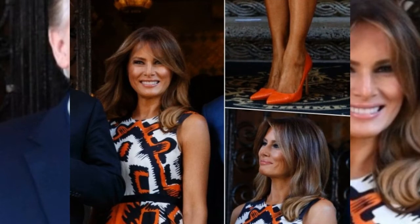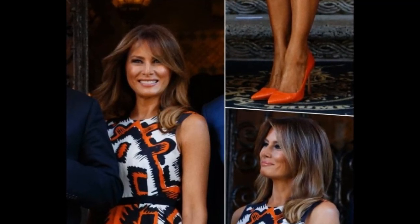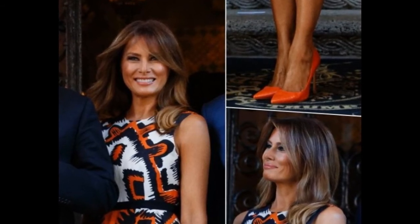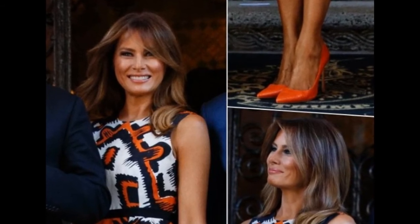Spring is here, and to celebrate the arrival of the new season at Mar-a-Lago in Palm Beach, Florida, FLOTUS decided to go all out. She donned a stunning orange Aztec pattern linen silk midi dress by London's LK Bennett, and those colors just popped.